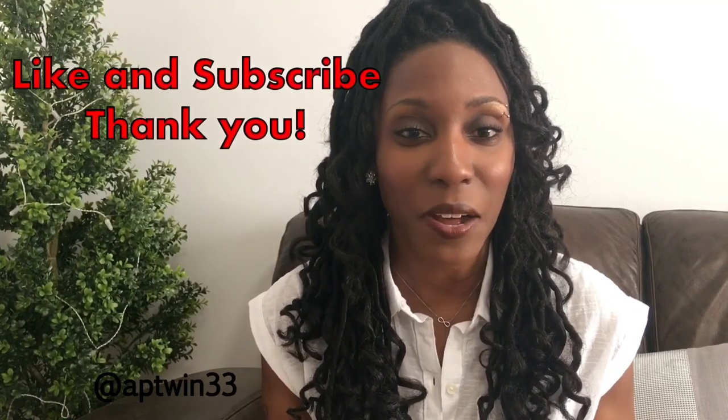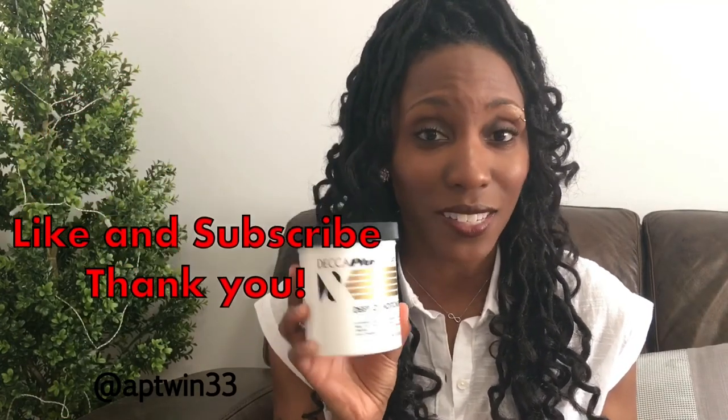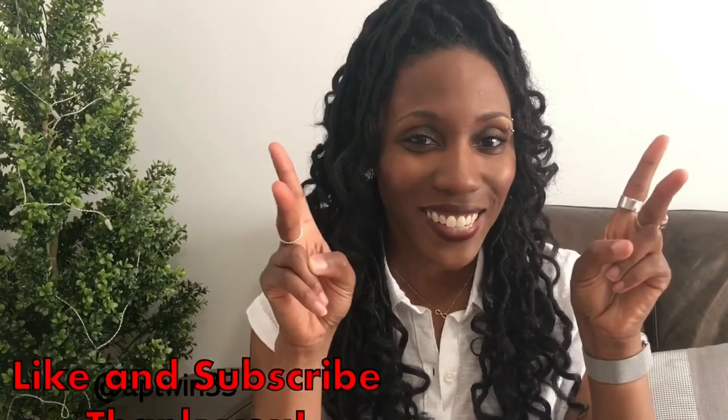Go check it out and let me know if you like it. If your hairstylist has some, try a sample — that's what I did. Hit the like button, subscribe to my channel, and let me know what your favorite deep conditioners are in the comments. Right now, this one is at the top of my list. Until next time, bye!